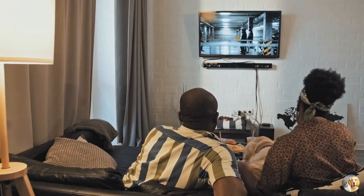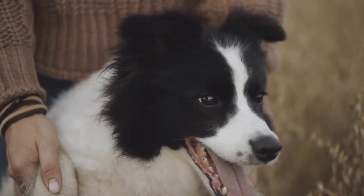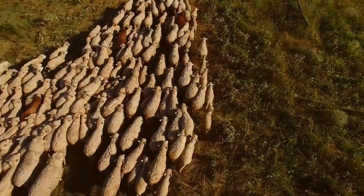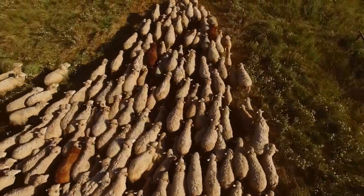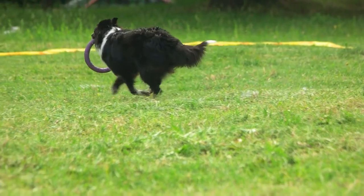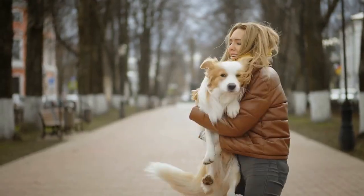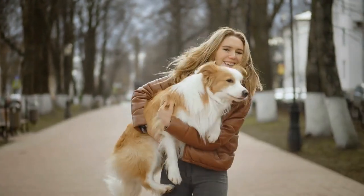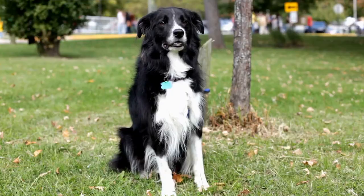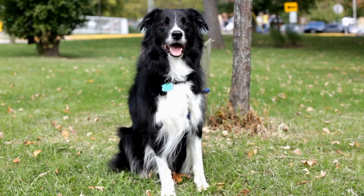Welcome to Paws and Claws, where we share all things furry and fun. Border Collies are one of the most intelligent and energetic dog breeds in the world. Originally bred for herding sheep and other livestock in the hilly border regions of Scotland and England, they are known for their intense work ethic, athletic ability, and sharp intelligence. In this video, we'll take a closer look at the appearance, temperament, living needs, care, health, and history of the Border Collie breed. Whether you're a long-time Border Collie enthusiast or just curious about this remarkable breed, this video is for you.